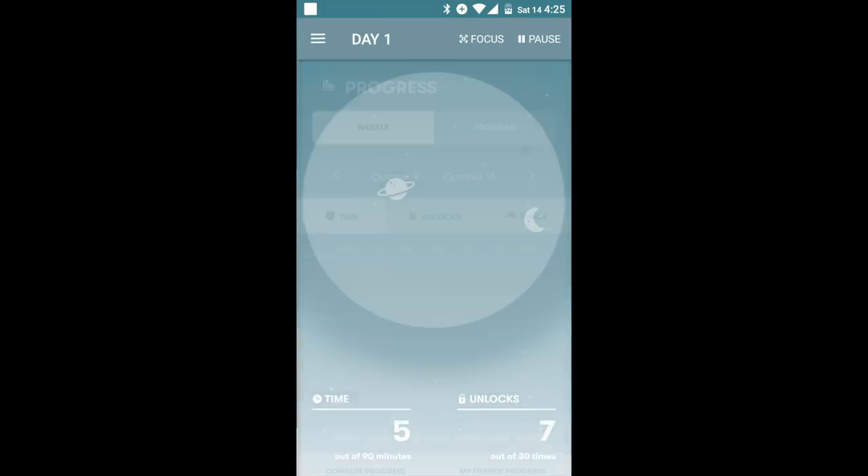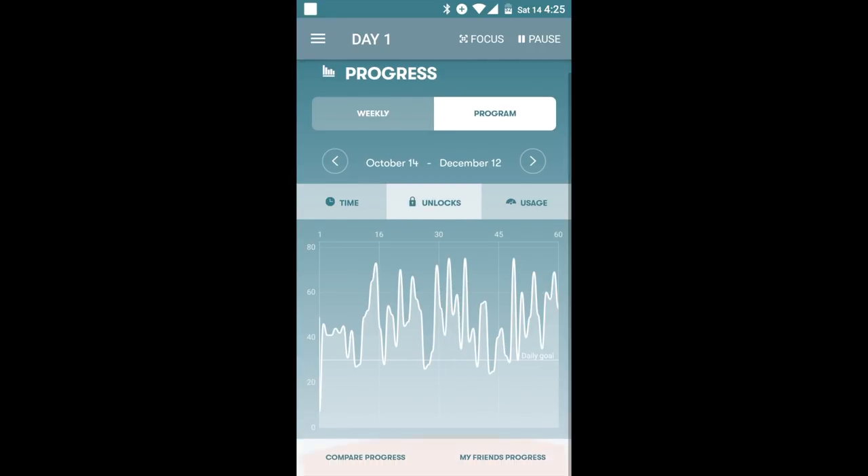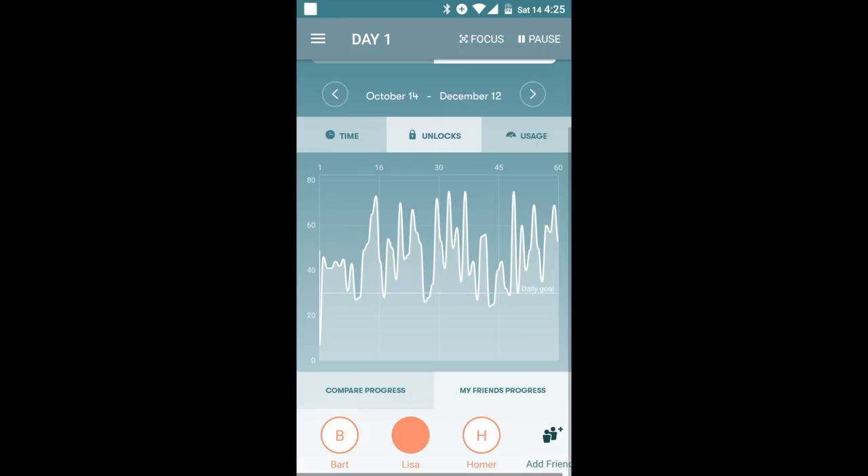Track your progress weekly and over a 60-day programme, including time spent, unlocks, and usage. Compare your progress with friends.